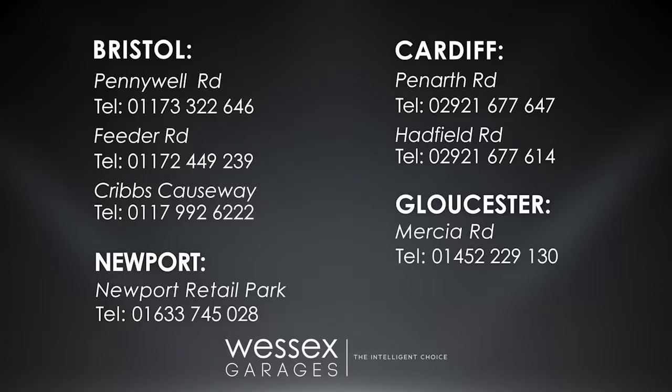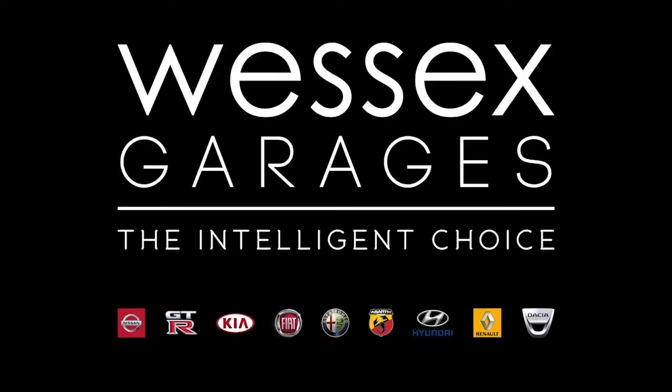Over 600 used cars. Wessex Garages — the intelligent choice.